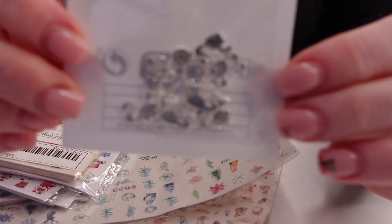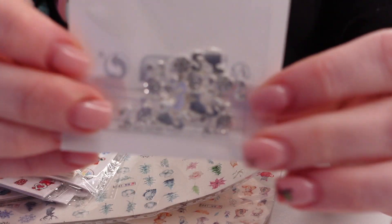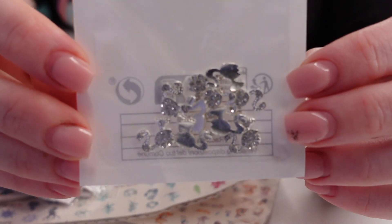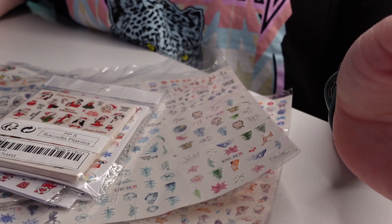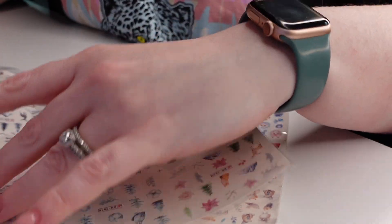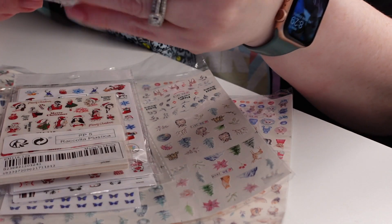Next we have some of these silver Barbie heads. With all the Barbie things going on right now, I figured I should get some just in case. And we have a ton of stickers — I think this one's a fall thing.